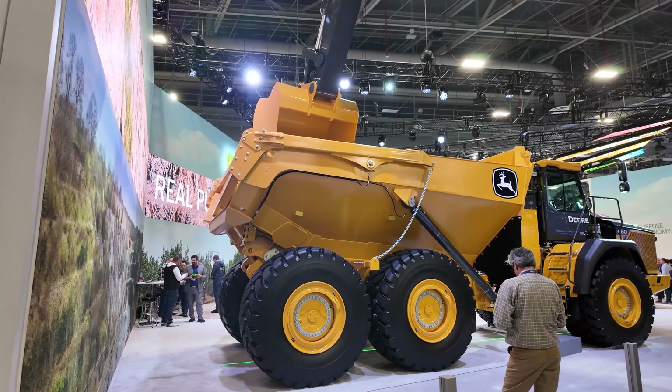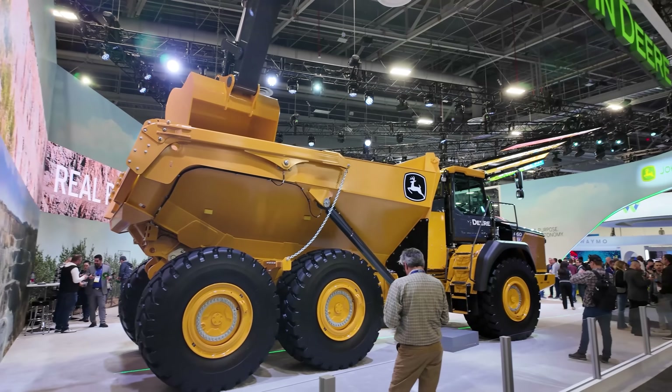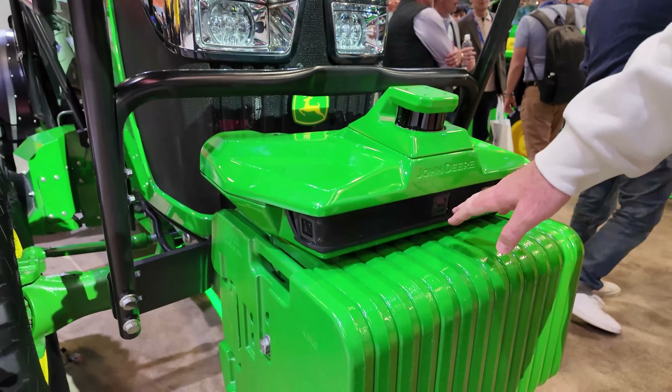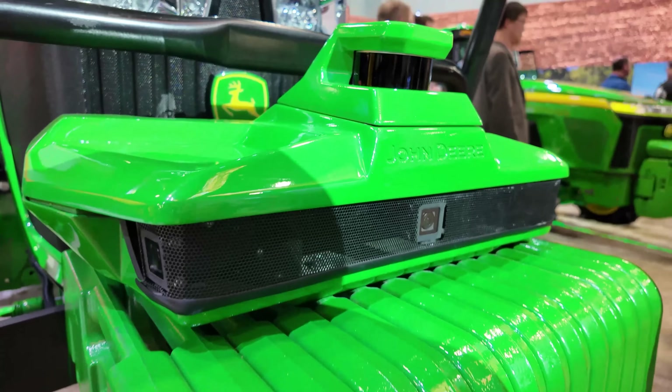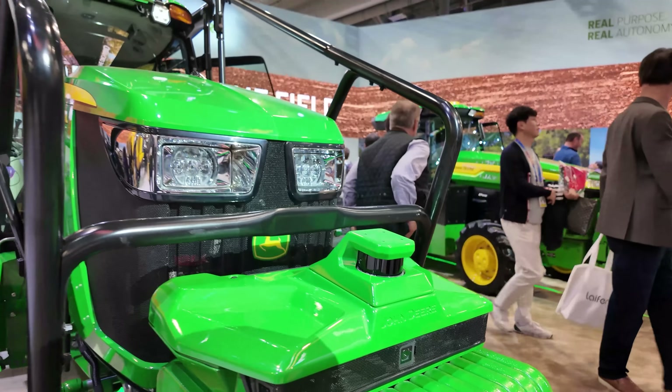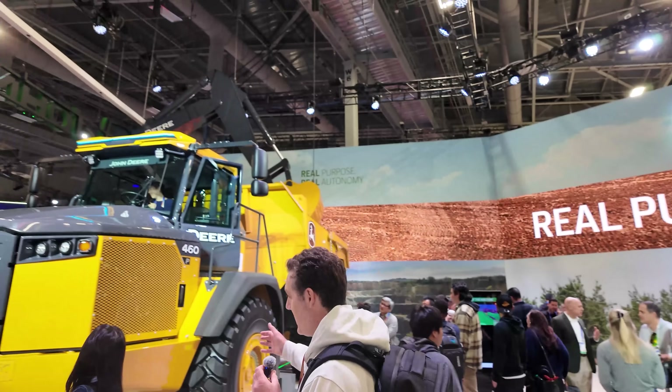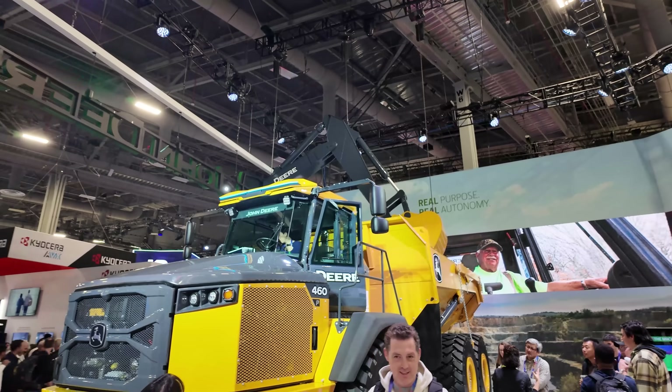The little kid in me came out because they had monster farming equipment. This first dump truck — the wheels were bigger than me and I'm pretty tall — but that's not the cool part. Everything that John Deere had was fully autonomous. They had full arrays of cameras, LiDAR, and sensors, and they are really revolutionizing the farming industry with artificial intelligence. And of course, what's powering all of it? NVIDIA.